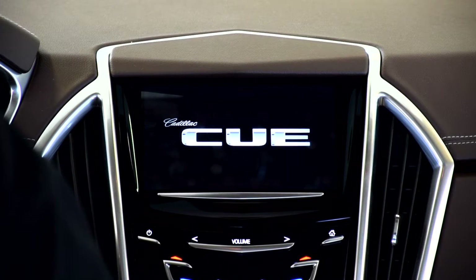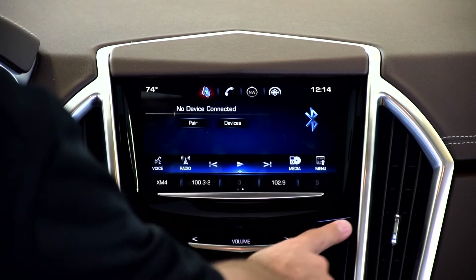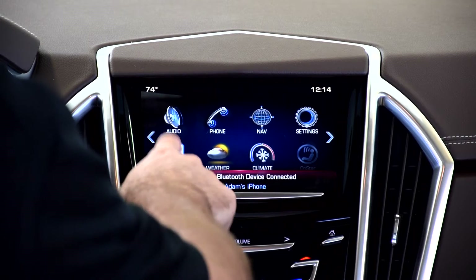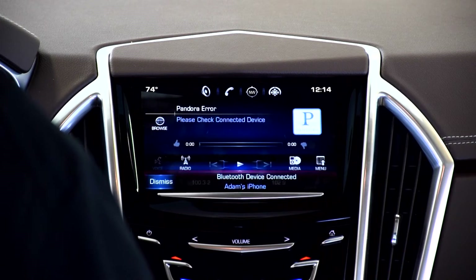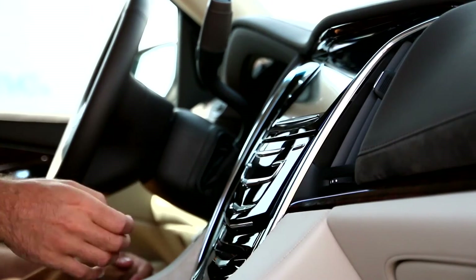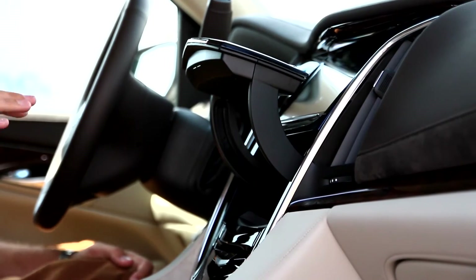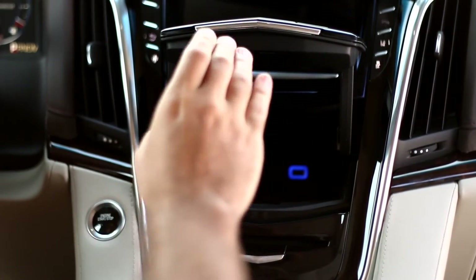The Cadillac CUE system lets you control your heated and cooled seats, all the air conditioning, there's adjustable pedals, suspension — there's a whole bunch of different things you can change from there. It's really cool. Also a nice little feature: when you tap up here, it opens up to give you a nice little storage compartment with a USB port in there as well.